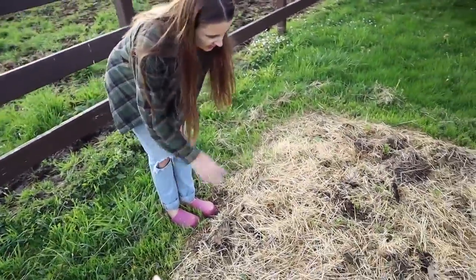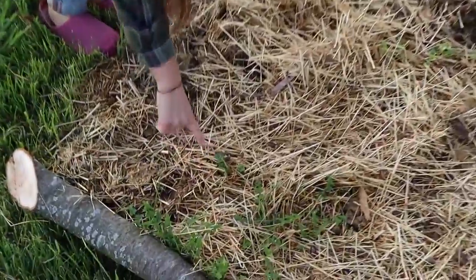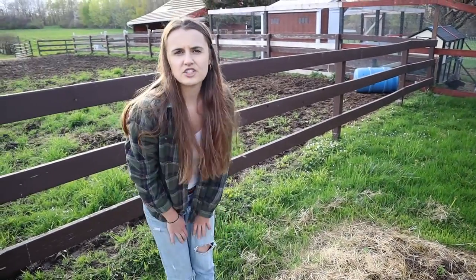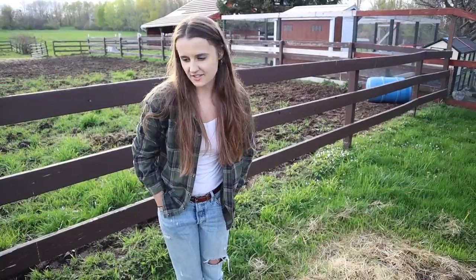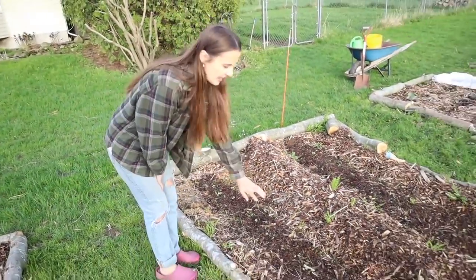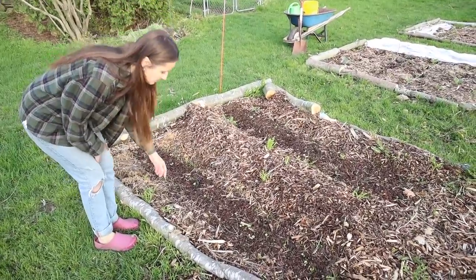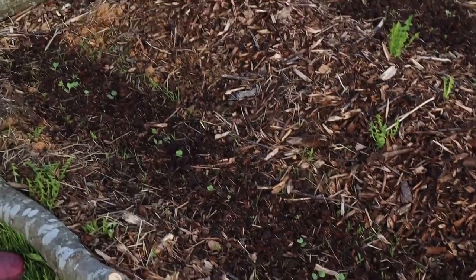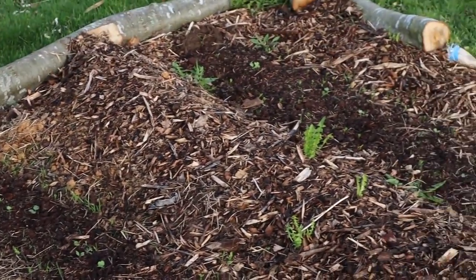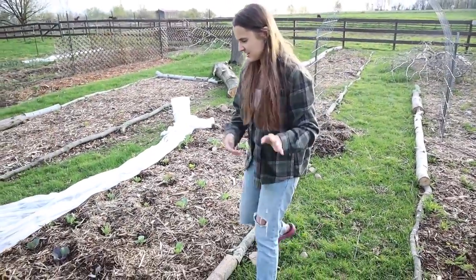Over here I planted more potatoes — you can see them coming up right now. They were actually store-bought potatoes that had already started sprouting, so I just decided to plant them. They were organic. In here I have two rows of lentils and they're all sprouting — see them right here, they're doing really well — and then in the middle I have a row of radishes.